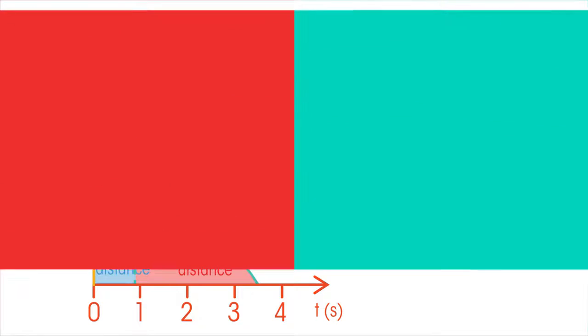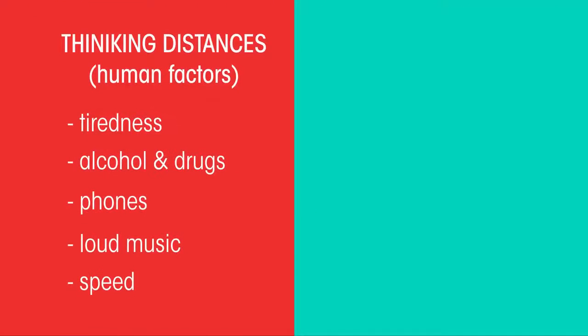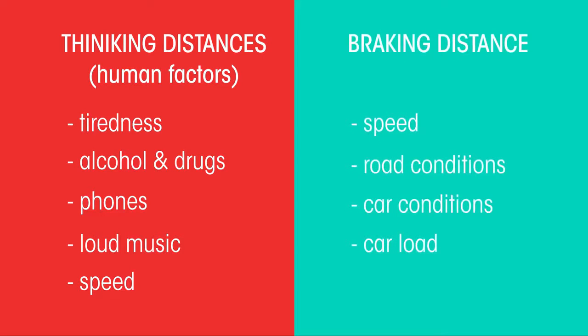So we've seen that thinking distances are affected by human factors, and braking distances by things like speed, weather and load.